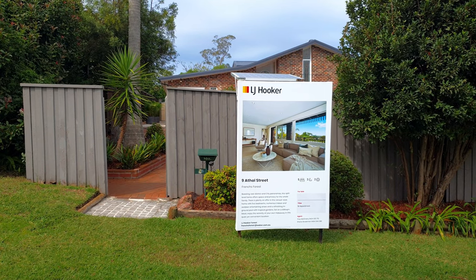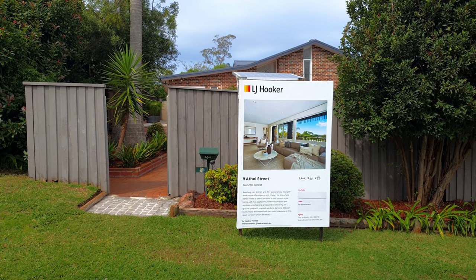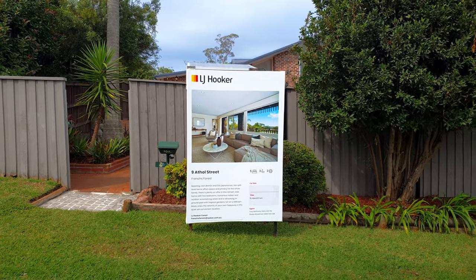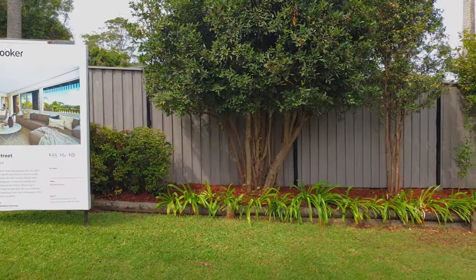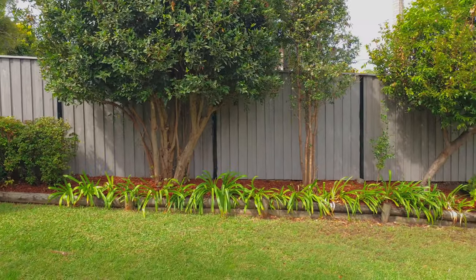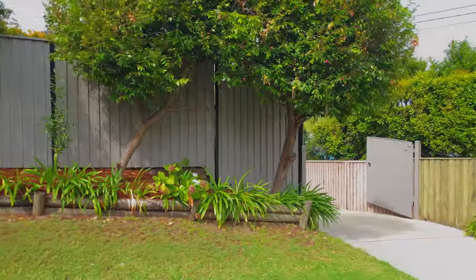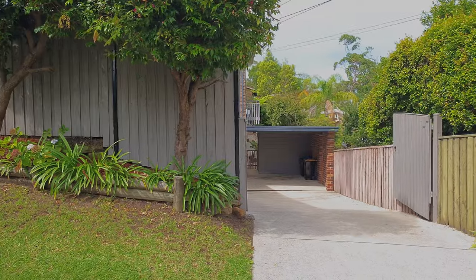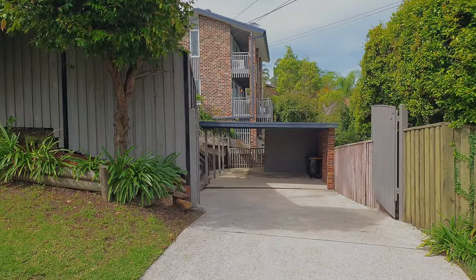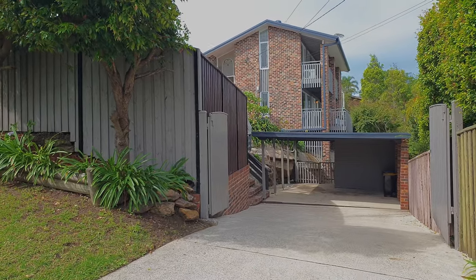On behalf of Troy McKinstry, the principal for LJ Hooker Forest, this is a walk-through video for number nine Athol Street in Frenchs Forest. The first thing to be aware of is that there is no better location than Athol Street — it's a nice easy walk to Glen Rose shops, City Chatswood bus services, parks, gyms, and theatres.